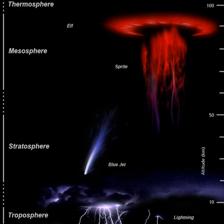Atmosphere-Space Interactions Monitor is a project led by the European Space Agency that will place cameras and X-ray and gamma-ray detectors on the International Space Station, where it will observe the upper atmosphere to study sprites, jets, ELVES, and terrestrial gamma-ray flashes in connection with thunderstorms. It is hoped that measurements of these phenomena from space will contribute to the understanding of Earth's upper atmosphere.